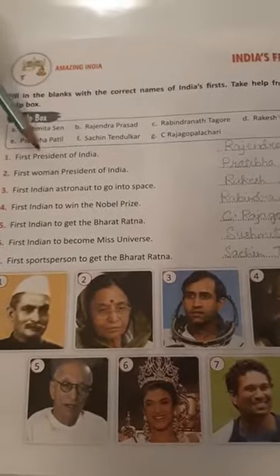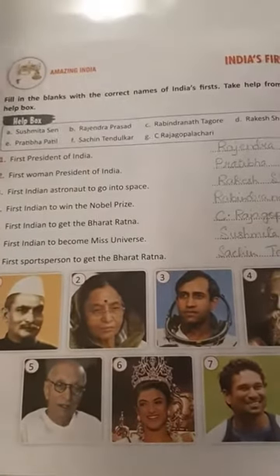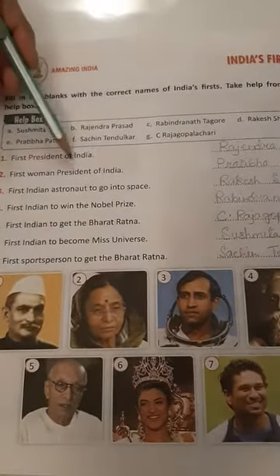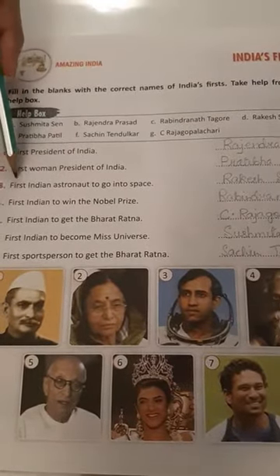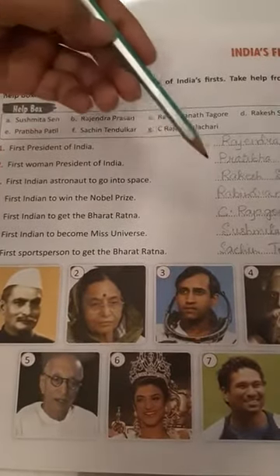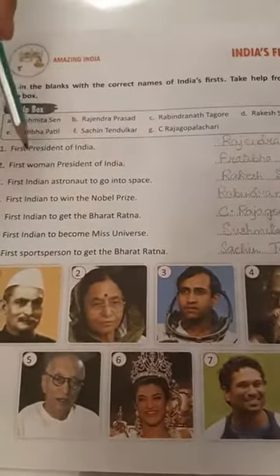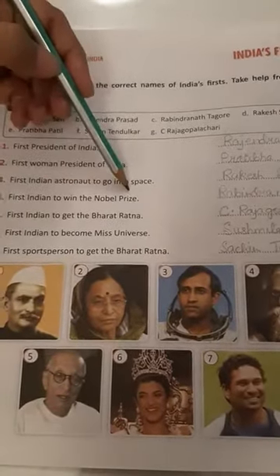First President of India is Rajendra Prasad. First woman President of India — Pratibha Patil. First Indian astronaut to go into space — Rakesh Sharma. First Indian to win the Nobel Prize — Rabindranath Tagore.